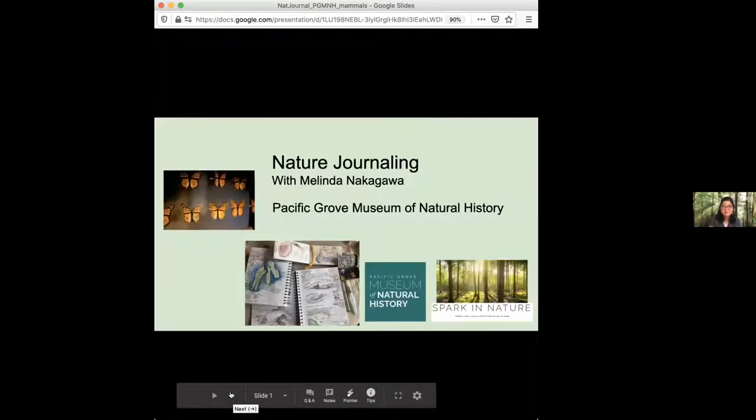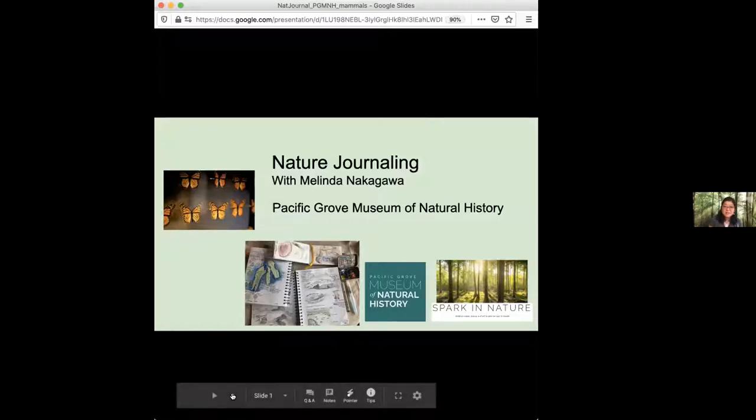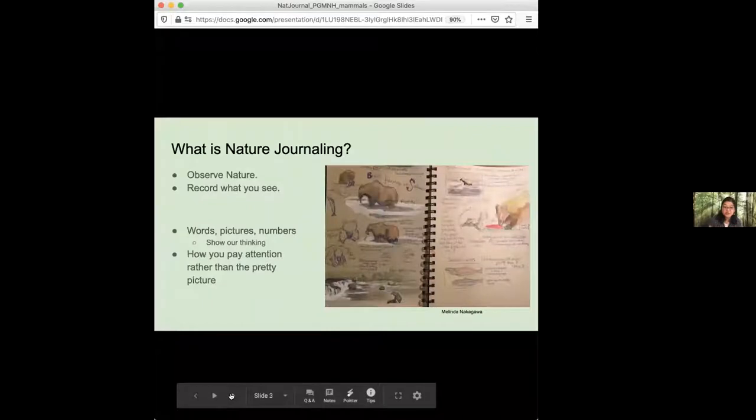I want to thank the Pacific Grove Museum for hosting this and giving me an opportunity to teach you about nature journaling using some of their specimens. I just wanted to highlight the amazing work that the museum does in our community. If you're not already a member or have never visited, I really encourage you when we're able to get back together to stop by the museum, check out the exhibits, talk to Julia and other folks, and learn a little bit more about the world around us.